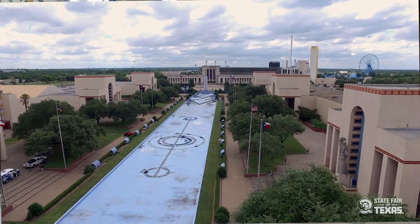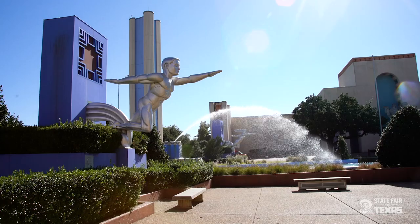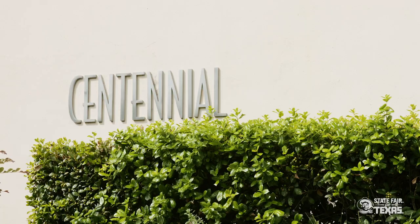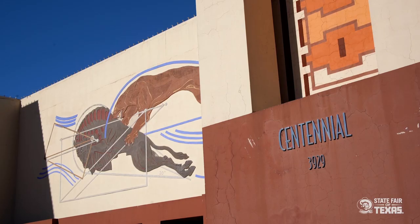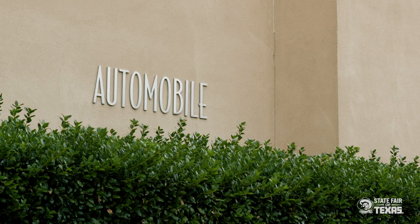Moving forward, you approach the Esplanade Fountain, which is a 600-foot-long body of water with synchronized music and water geysers — it's incredible. Flanked on either side: on the left by today's Centennial Building, which in 1936 was the Hall of Transportation and Chrysler Hall at the far end, and on the right by today's Automobile Building, which was the Hall of Electricity and Communications and the Hall of Varied Industries in 1936.